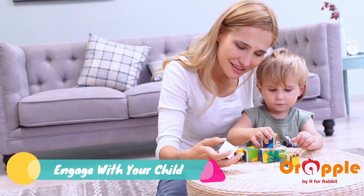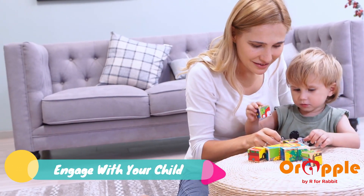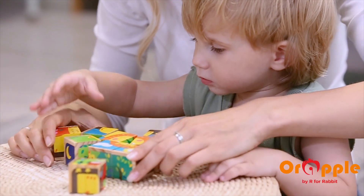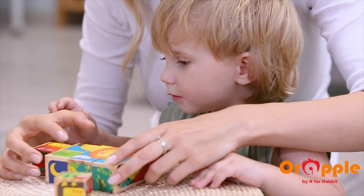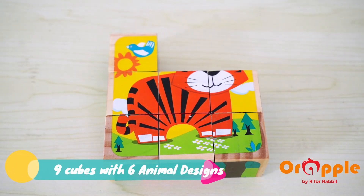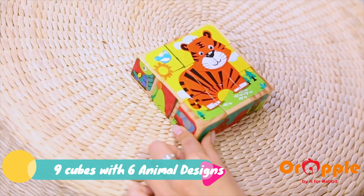Get along with your child and engage while playing together with these colorful cubes. Nine cubes make six animal design puzzles that help the child recognize different animals.